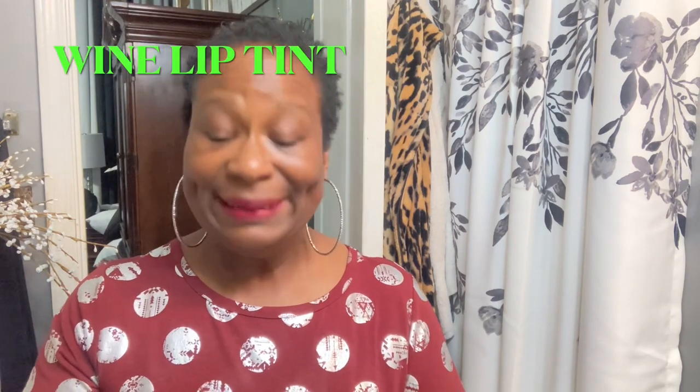It does smell just like wine. Now this is my last color. You can also go on Amazon and see if you can find these wine lip stains. That's what they are called — Wine Lip Stains.